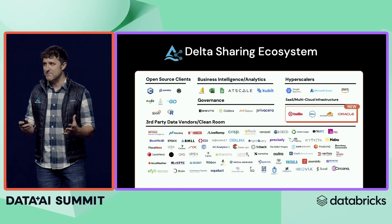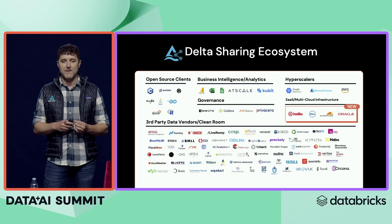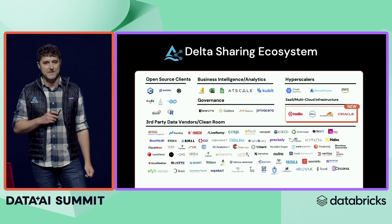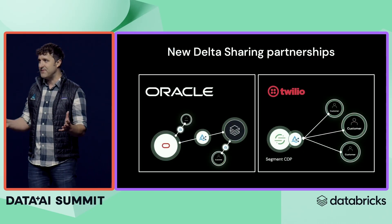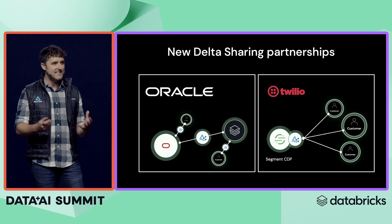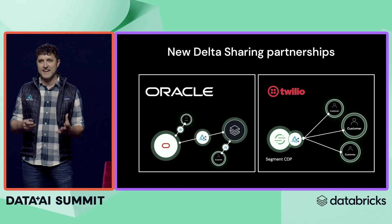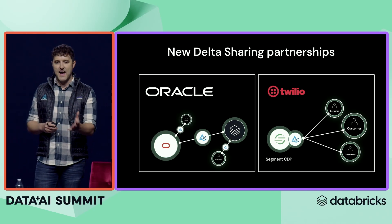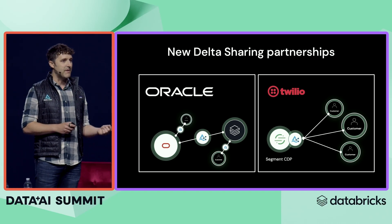As with any sharing system, the most important part is the ecosystem, and as you can see there are lots of people sharing data on Delta. I'd like to focus on some of the newest we've just added recently. Oracle, probably the most prolific relational database ever, now supports Delta Sharing. So if you want to do analytics on data stored in your transactional warehouse, you can do it without creating expensive stale copies.